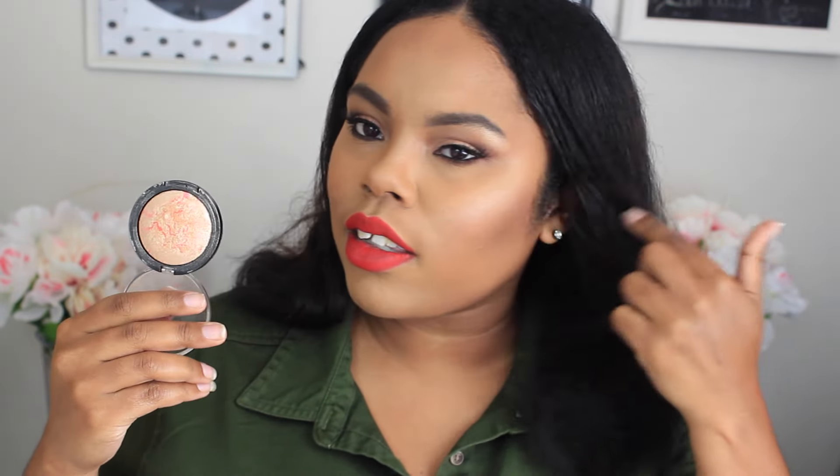I also have the E.l.f. Baked Blush in the color Pinktastic, and it is such a beautiful highlight — it's actually what I'm wearing today as a highlighter. I keep calling it a highlight even though it's a blush because it looks like one — it has that white gold, pinky gold, champagne color. It's more of a neutral highlighter so it'll look amazing on every skin tone. This is one of my favorite all-time beauty products and it's only three dollars.